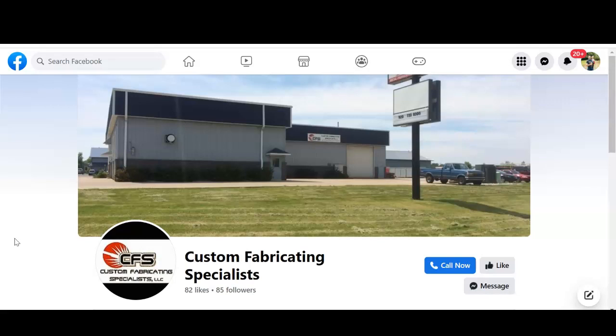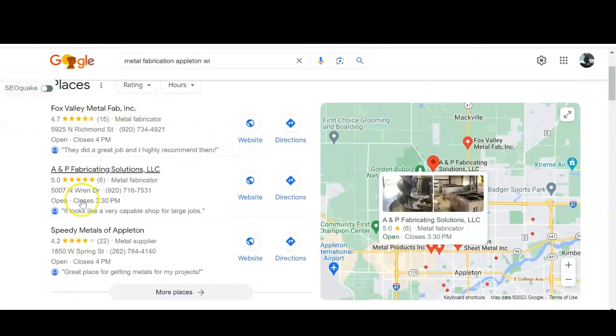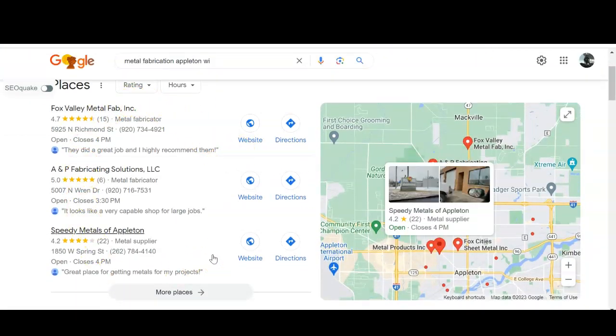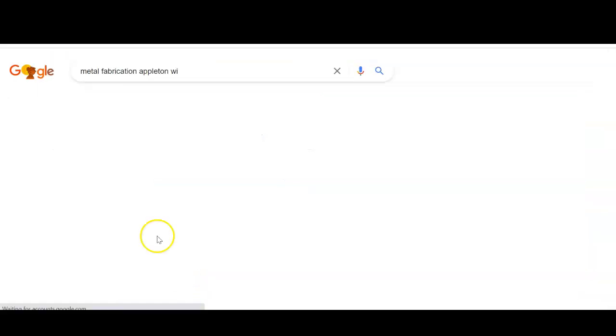I came across your Facebook page when I was searching for 'metal fabrication Appleton.' The first thing you see when you search is this Google Map Pack, and really 90% of people who are searching don't go past the top three here. So if you're not in this top three, you're missing out on a lot of customers coming to your page.